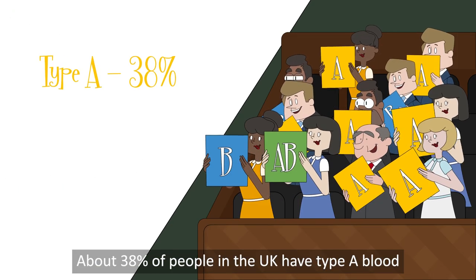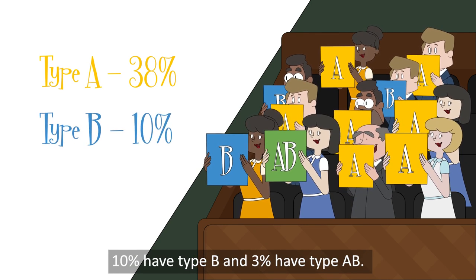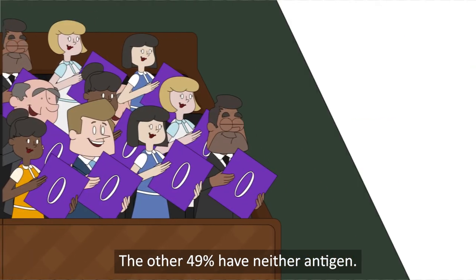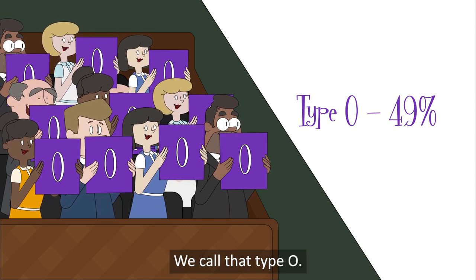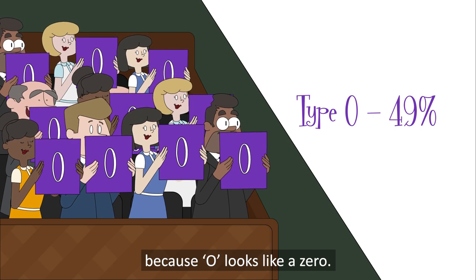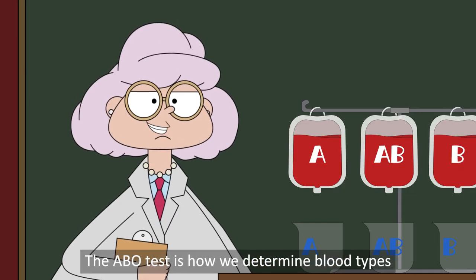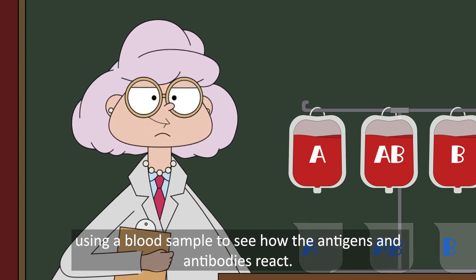About 38% of people in the UK have type A blood, 10% have type B, and 3% have type AB. The other 49% have neither antigen — we call that type O. It's easy to remember that O has neither antigen because O looks like zero. That gives us the letters ABO. The ABO test is how we determine blood types, using a blood sample to see how the antigens and antibodies react.